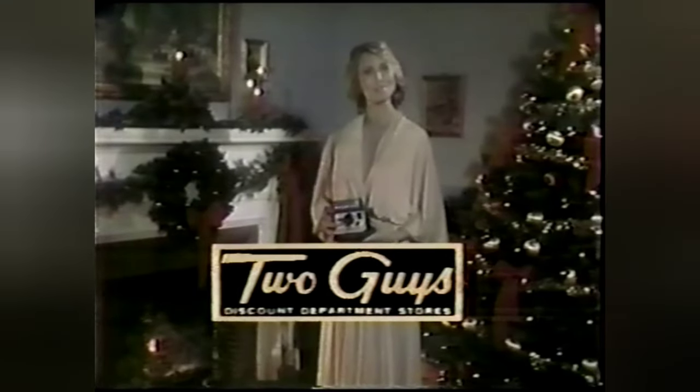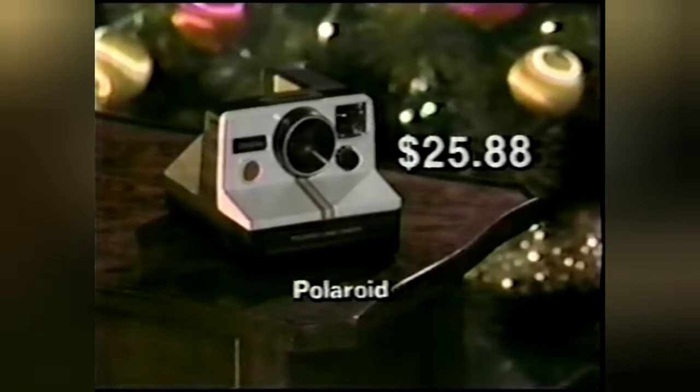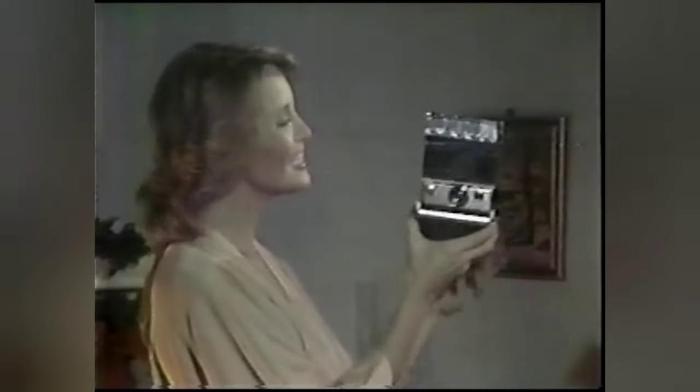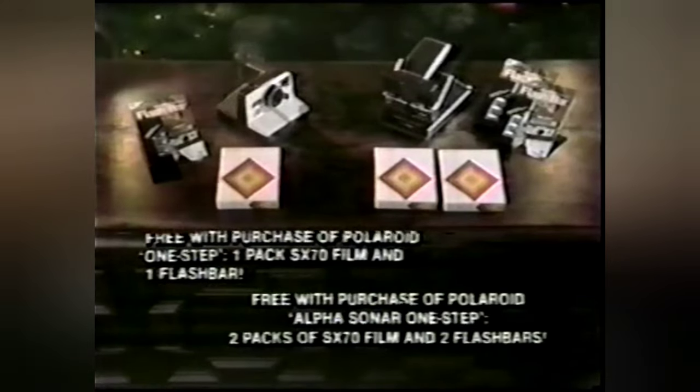Two Guys says, for Christmas fun, Polaroid's the one. Here's the world's simplest camera, the Polaroid One Step. Two Guys low, low price, just $25.88. And here's the finest instant camera in the world, Polaroid's Alpha Sonar One Step. At Two Guys, it's just $159.88. Stop in now and ask about Polaroid's free film and flash bar offers. We save money for you at Two Guys. Naturally.